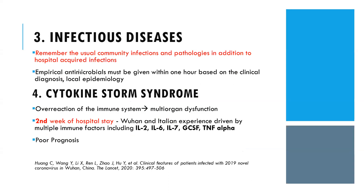Regarding infectious complications: we must remember usual community infections and hospital-acquired infections alongside COVID pathology. Empirical antibiotics should be started within 1 hour based on clinical diagnosis and local epidemiology. Cytokine storm syndrome leads to poor prognosis, mostly occurring in the second week of hospital stay. Markers elevated include interleukin-2, interleukin-6, interleukin-7, and TNF-alpha.